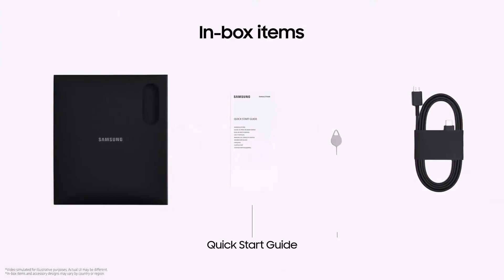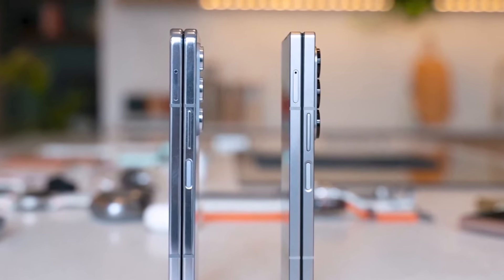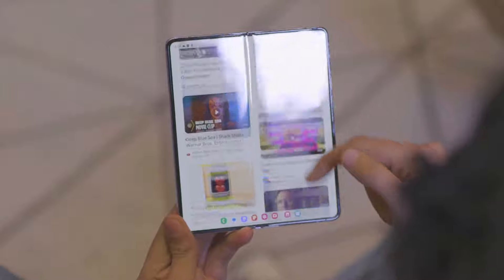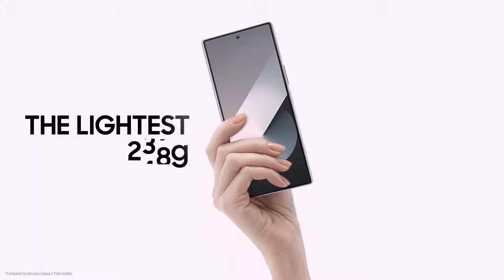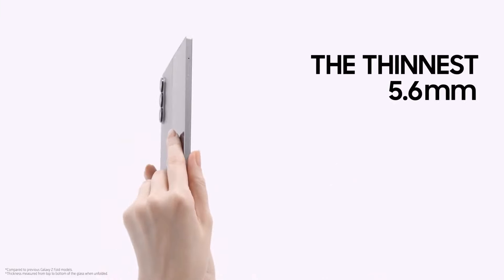In the box of the Z Fold 6, you'll find a USB-C cable in the phone but no charger or case, just like the Z Fold 5. Both phones have sturdy hinges, but the Z Fold 6 is more durable with an IP48 rating, making it resistant to both water and particles. The Z Fold 5 has an IPX8 rating, meaning it's only water resistant. The Z Fold 6 is slightly thinner when folded, which is nice because foldable phones can be bulky when closed.